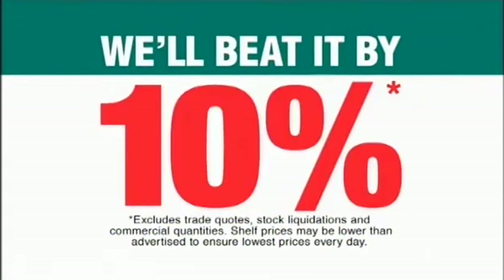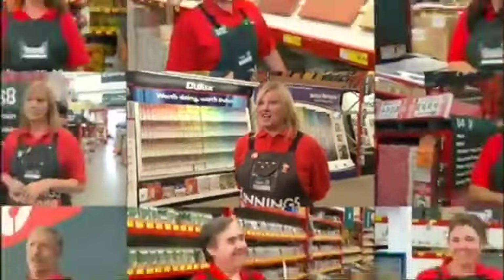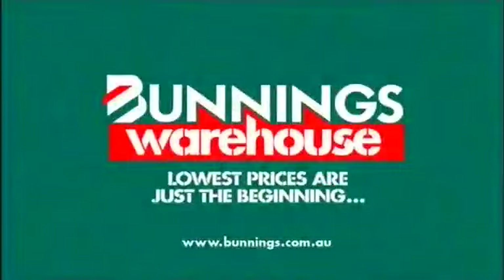If you happen to find a cheaper price on a stocked item, we'll beat it by 10%. Come in and get the lowest prices every day. Lowest prices are just the beginning.